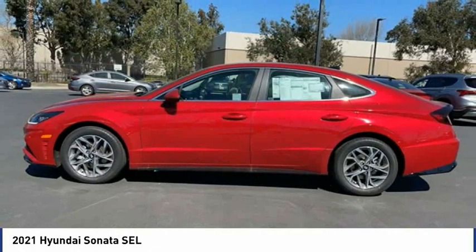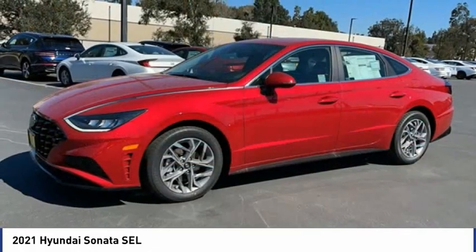Rear window defroster, heated front seats, security system, and low tire pressure warning.